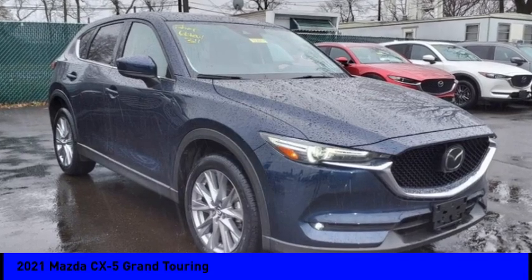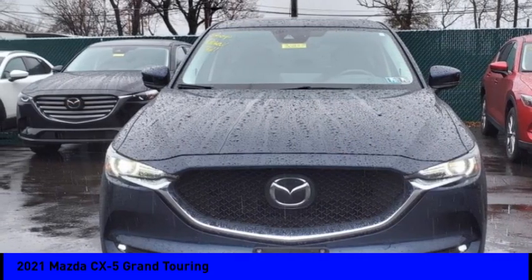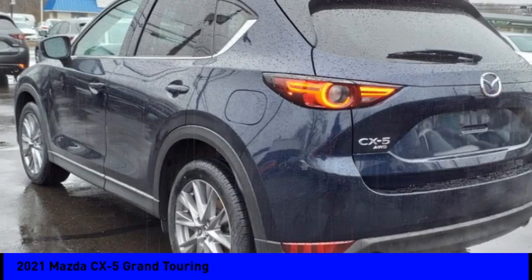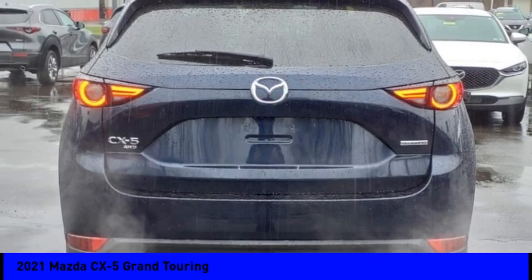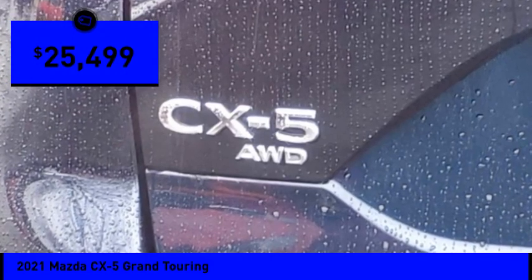Come test drive the 2021 CX-5 with its fuel-efficient engine, engaging driving experience, and daring styling. The Mazda CX-5 is a good choice for those seeking a sporty yet thrifty crossover SUV, and is priced below $30,000.